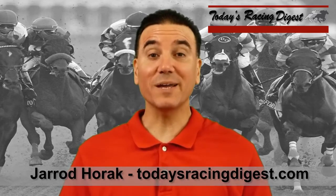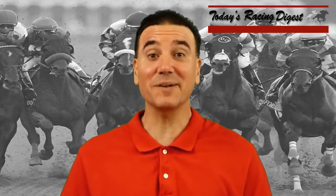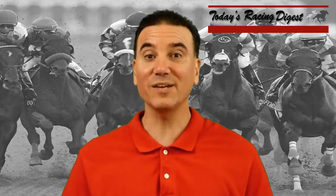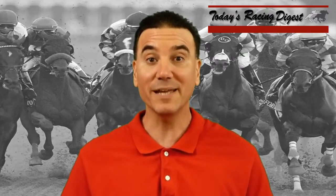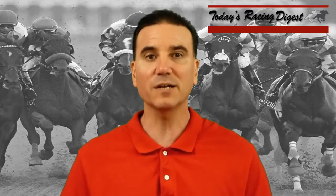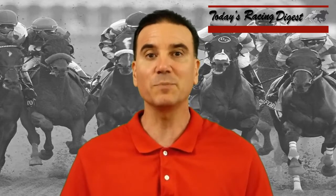This is Jared Horak for Today's RacingDigest.com, and my Today's Racing Digest video series continues Saturday, June 9, 2018. We're going to do the big race, the Grade 1 Belmont Stakes. It's going to be the 11th race from Belmont Park for three-year-olds, a mile and a half on the main track. It's going to be our third look at the Belmont. After the Preakness, we did a Preakness recap and early Belmont preview. Last week, we looked at the projected field. Now the field's been drawn — there's a 10-horse field for the Belmont Stakes.